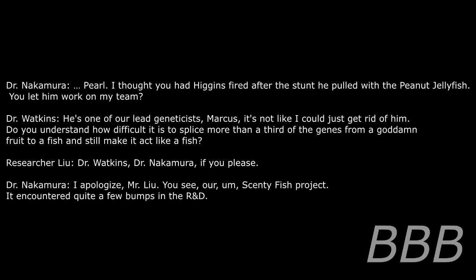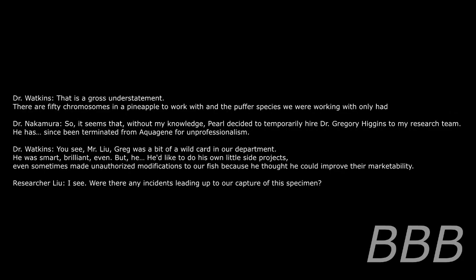He's one of our head geneticists, Marcus — it's not like I could just get rid of him. Do you understand how difficult it is to splice more than dirt — genes from a fruit to a fish — and still make it act like a fish? Dr. Watkins, Dr. Nakamura, if you please. I apologize, Mr. Lu. Our Scenti Fish project encountered quite a few bumps in R&D. That is a gross understatement. There are 50 chromosomes in a pineapple to work with. Without my knowledge, Pearl temporarily hired Dr. Gregory Higgins to my research team. He has since been terminated for unprofessionalism. Greg was a bit of a wild card — smart, brilliant even — but he liked to do his own side projects and even made unauthorized modifications to our fish, thinking he could improve marketability.